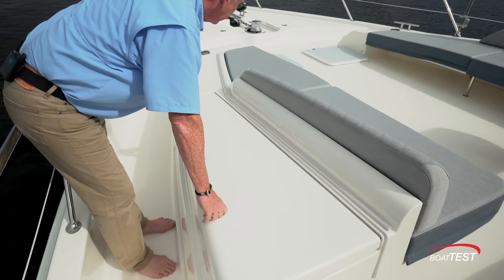Our last stateroom is just to starboard and features twin berths over and under, each 78 by 21 inches. There's storage in a hanging locker alongside and storage underneath the night table. The lower berth has a hull-side window.